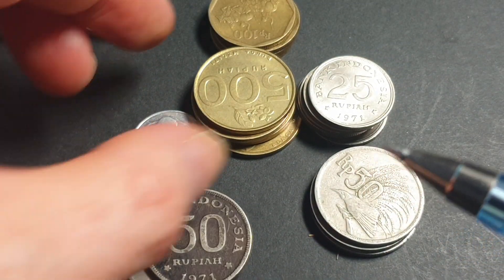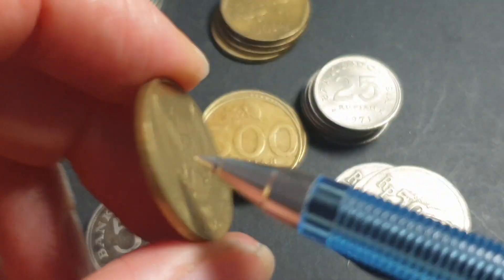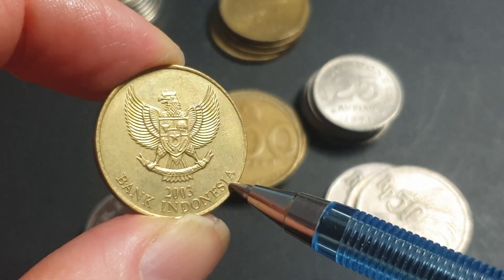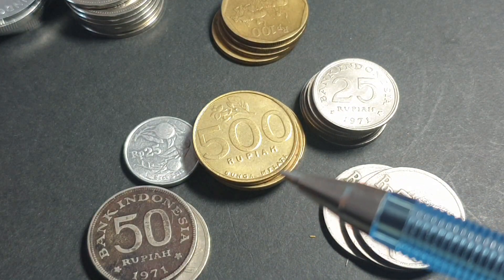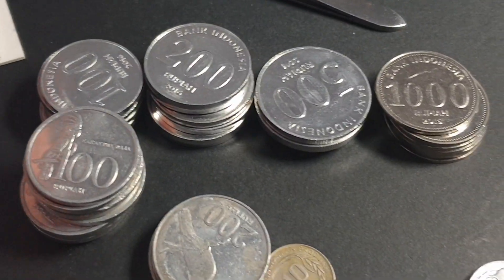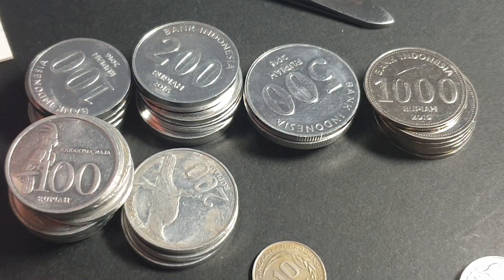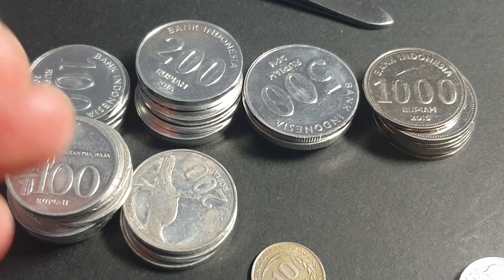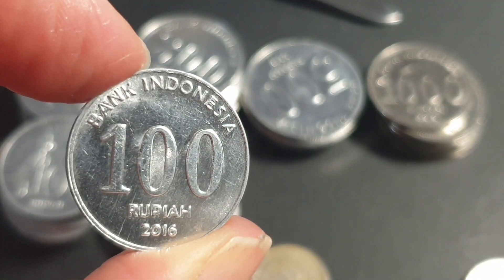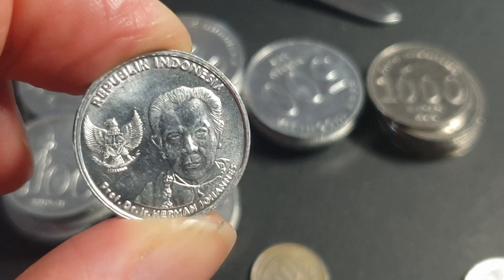We've got the 500-rupiah that circulated in the 90s and 2000s - 2003 was the last year, then they replaced it with an aluminium coin. Here we have the aluminium coins which are the current circulating coins. This is a previous version with the birds, and then I have a whole set of current Indonesian coins for about five dollars. I can reduce the price if anyone wants them.